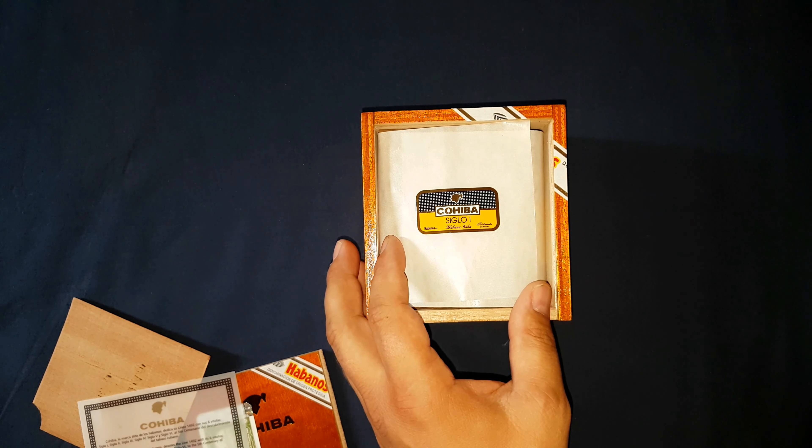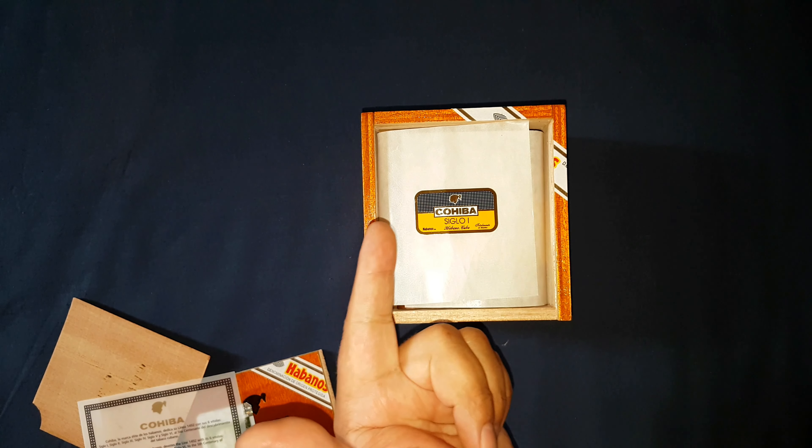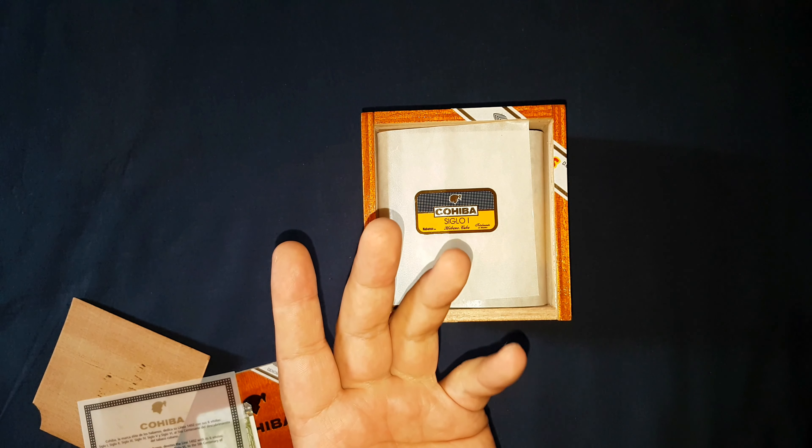It was created to commemorate the fifth centenary of Cuban tobacco being discovered. This is the Linea 1492 — Columbus sailed the ocean blue — basically this lineup commemorates his discovery of tobacco from the Taino natives. It's written in four different languages: Spanish, English, German, and French.